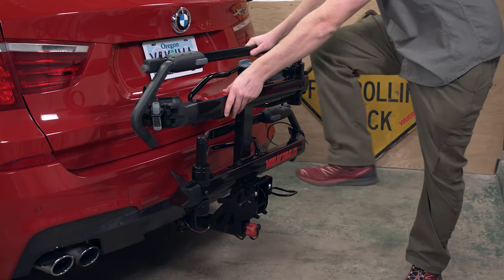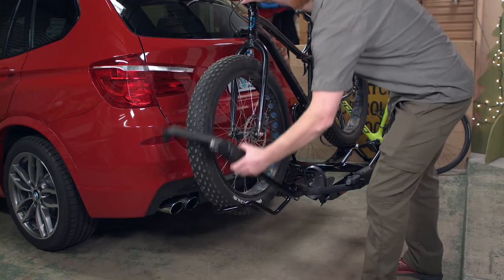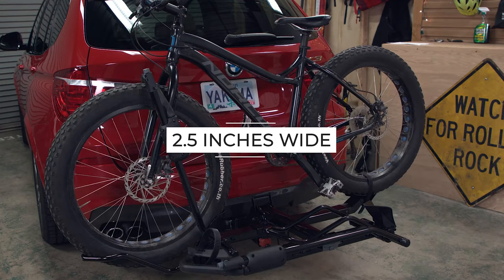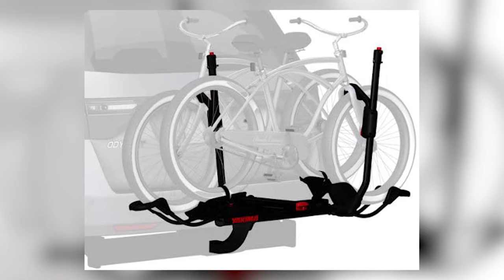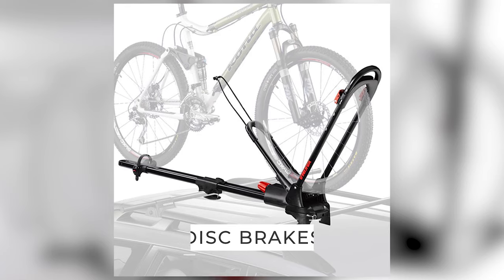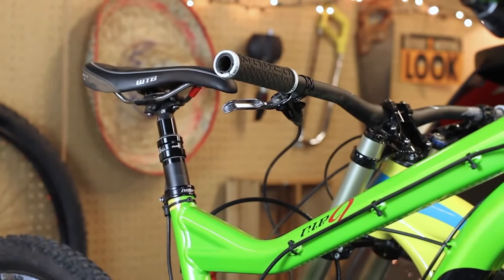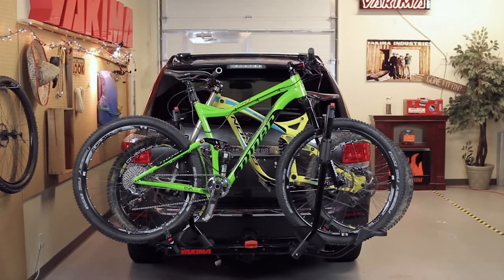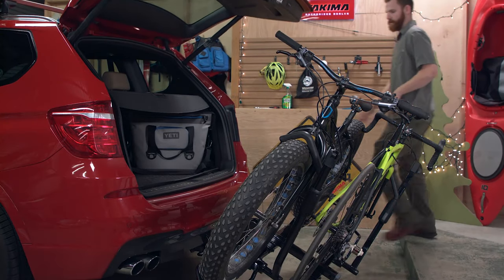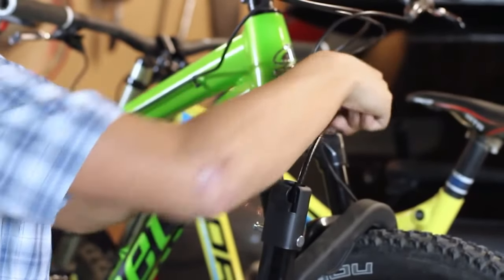It fits a wide range of bikes, accommodating wheels from 20 to 27.5 inches with tires up to 3 inches wide, and 29ers with tires up to 2.5 inches wide. The hook and cradle design also allows you to rack bikes with disc brakes, through axles, and full suspension bikes with no issue. Side-to-side adjustability ensures a safe distance between bikes so they don't bump against each other during transit, and the rack can tilt down to allow access to your vehicle's rear compartment even fully loaded.